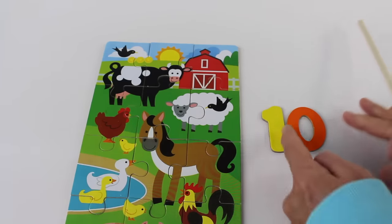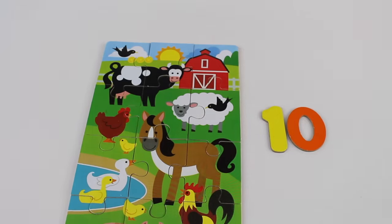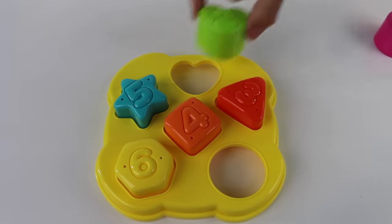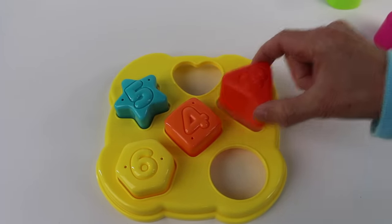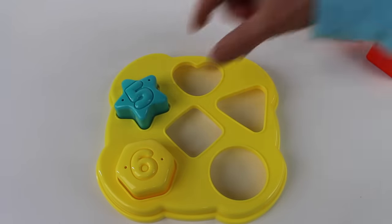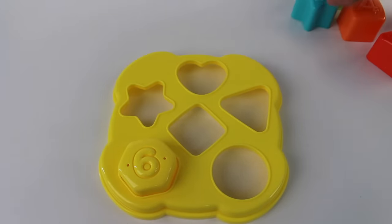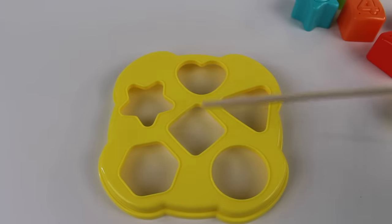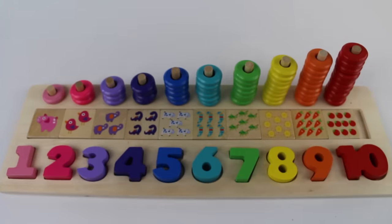Circle, heart, triangle, square, star, hexagon, heart, star, square, triangle, circle, hexagon — shapes! Let's count to number ten.